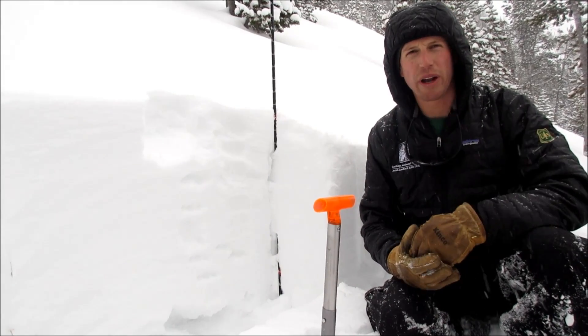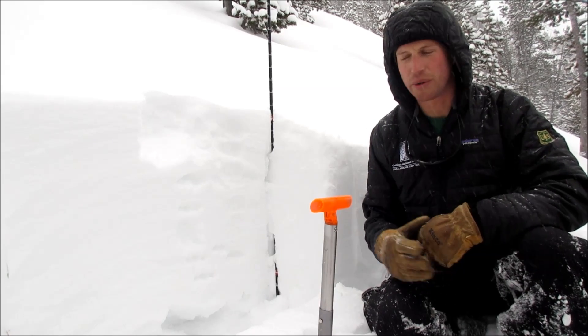We got a lot of collapsing and whoomfing on our way up here and saw two natural avalanches, so we know that instability is there.